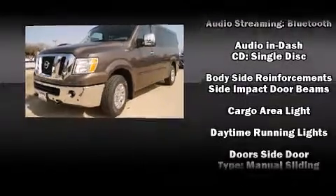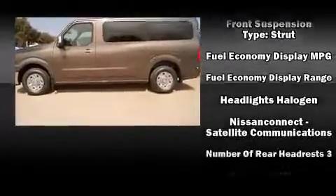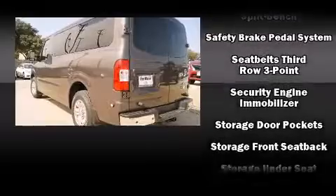Nissan also prioritized safety and security by including front-side impact airbags, traction control, and four-wheel disc brakes with AVS. For added security, Dynamic Stability Control supplements the drivetrain.